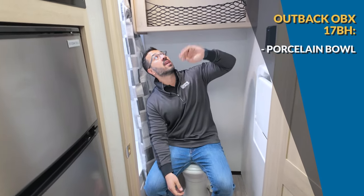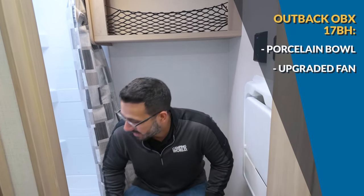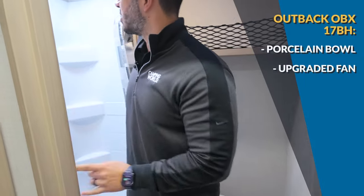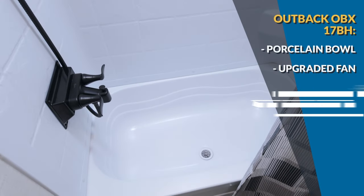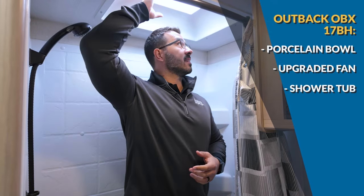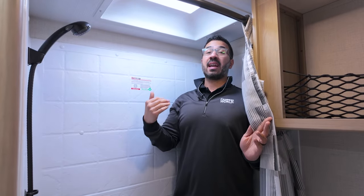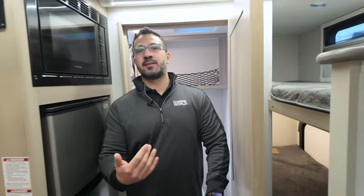There's storage up top and an upgraded fan so you can ventilate the bathroom easily. For the shower, this one does have a tub — great if you have dogs or small kids who still take baths. And look at this: at six foot tall, they have a skylight in here. I can stand underneath it, and even without the skylight I can stand up without having to duck — that's definitely a big plus for the OBX.